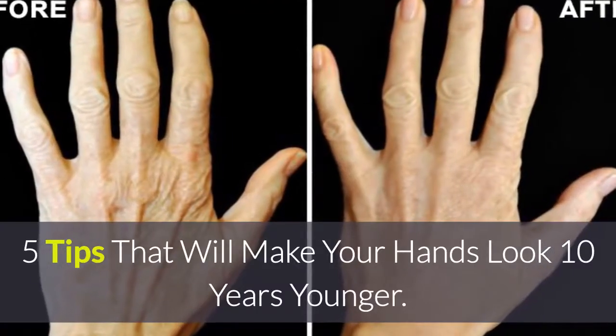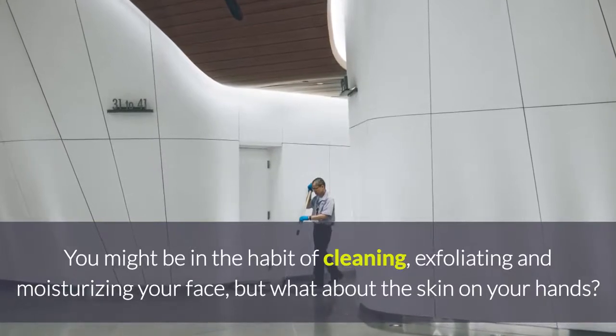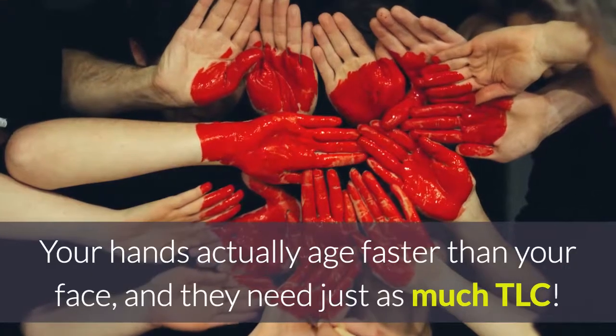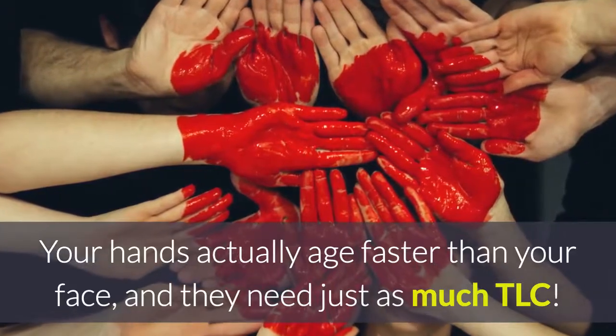5 tips that will make your hands look 10 years younger. You might be in the habit of cleaning, exfoliating and moisturizing your face, but what about the skin on your hands? Your hands actually age faster than your face, and they need just as much TLC.